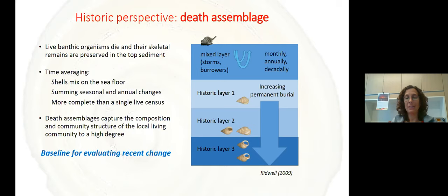These death assemblages can act as a baseline for evaluating recent change. The death assemblage gives us the range of what the ecological system experienced within the past 10 to 20 years — one point that gives us the whole history. Then if we see today that we have a specific assemblage, we can see if we are within the range of what this system normally sees, and know whether we are in a catastrophe or whether the system has seen these changes before.